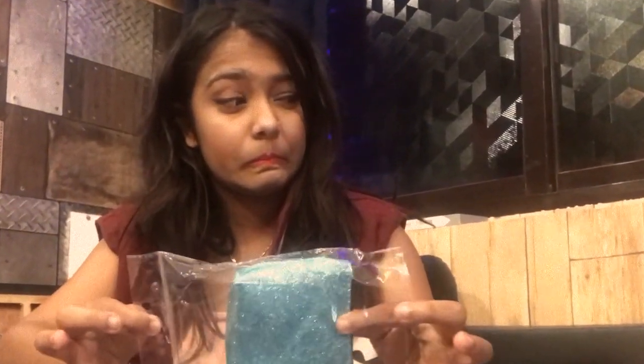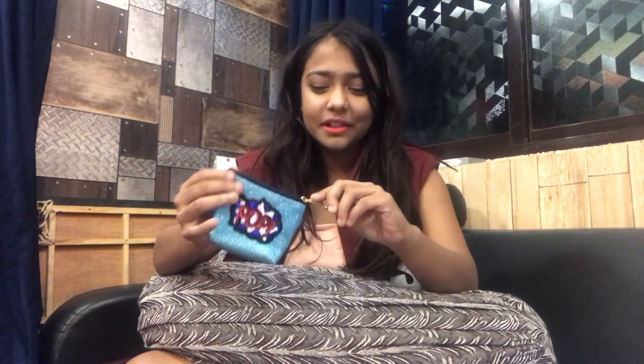The very first one — sorry for the plastic noise, I hate it too — it's a very cute pouch from Adhiri Fashion House. It's like a coin purse. It's so cute, it's really very cute.